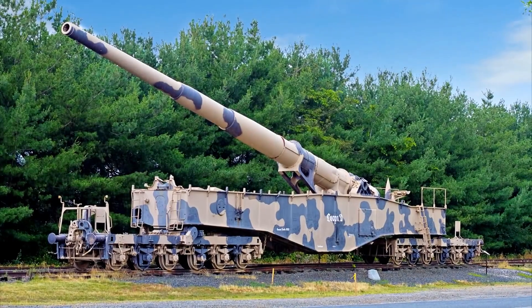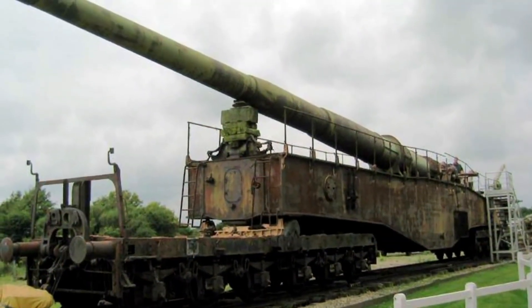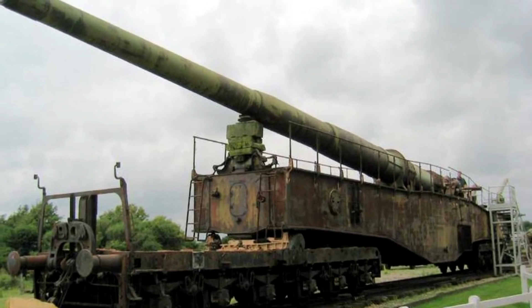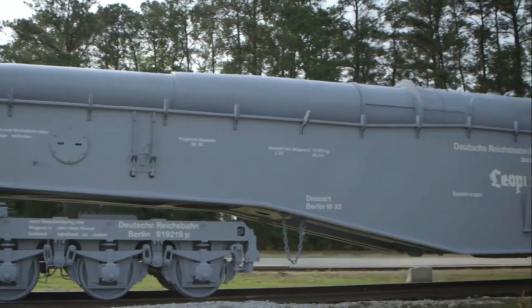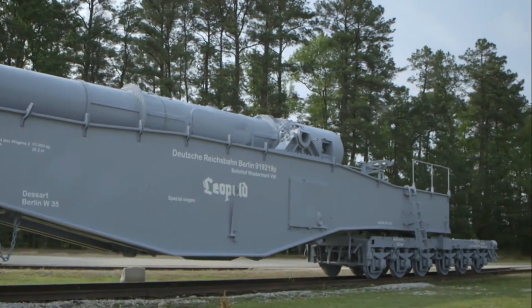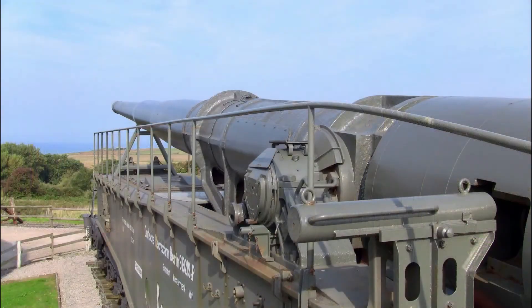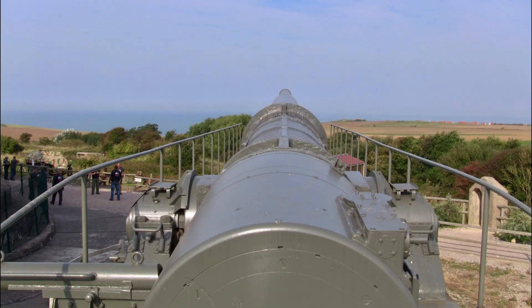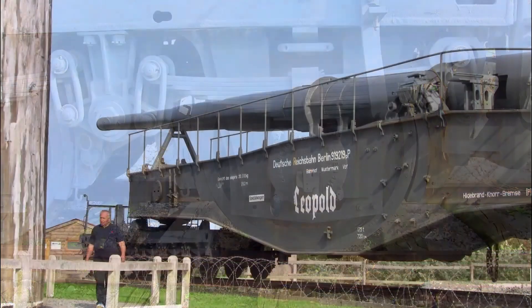Still, you have to admit, this thing looks absolutely amazing. Standing next to this beast really puts into perspective just how insanely huge these railway guns were. It's a rare glimpse into the past — a past filled with mega-weapons, over-the-top engineering, and some truly insane ideas. If you enjoyed this deep dive into history, make sure to hit that like button and subscribe for more incredible war relics, crazy engineering, and forgotten military history.